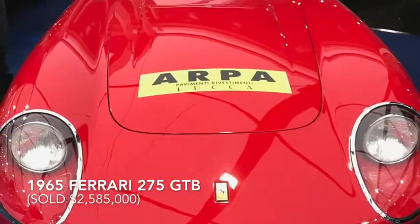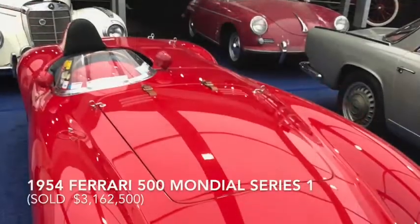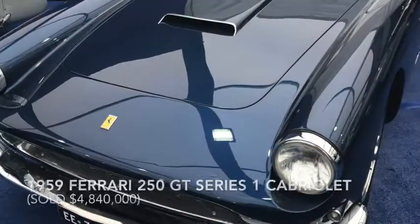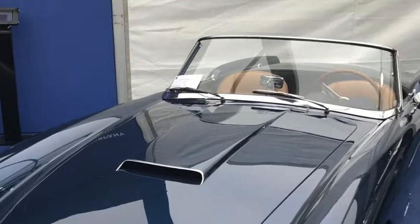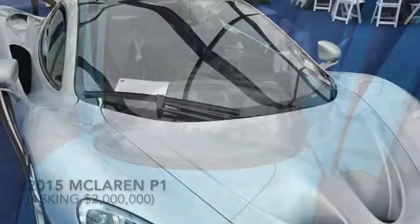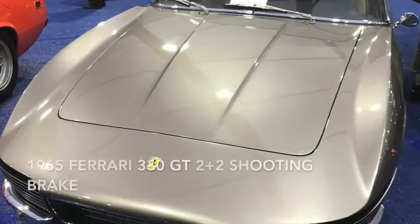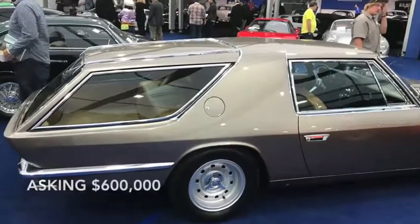A Ferrari 275 GTB was raced by its first owner in Lucca, Italy. This 1954 racing Ferrari Mondial was discovered in a lock-up garage in Ethiopia in 1970. A stunning dark blue Ferrari 250 GT Cabriolet sold for $4.8 million. The 2015 McLaren P1 Supercar was a precursor to the McLaren Hospitality tent at the Concours, which featured the new McLaren 720S. A one-of-a-kind Ferrari 330 GT 2 Plus 2 shooting brake was one of the more unusual Ferraris.